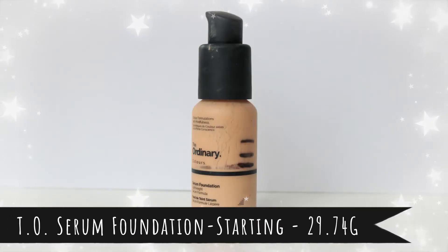Item number four is The Ordinary serum foundation in shade 1.2. I've talked about this in previous videos and I'm growing to like it a bit more — my skin is a lot better than it was a year ago, so it doesn't look so bad anymore. It's right at the line, so it's almost done. I might as well just work through and finish it. It's an easy everyday foundation, but I probably wouldn't repurchase — there are other lightweight foundations I prefer.